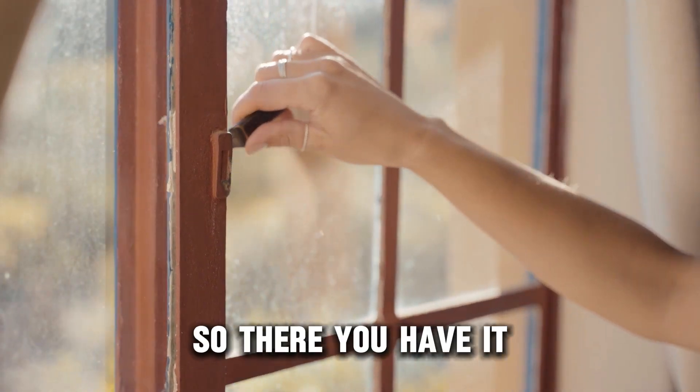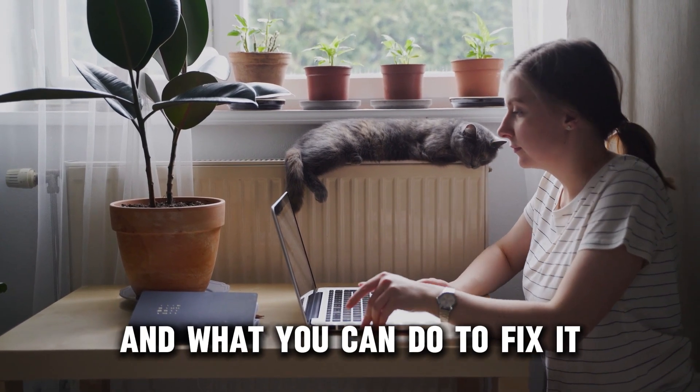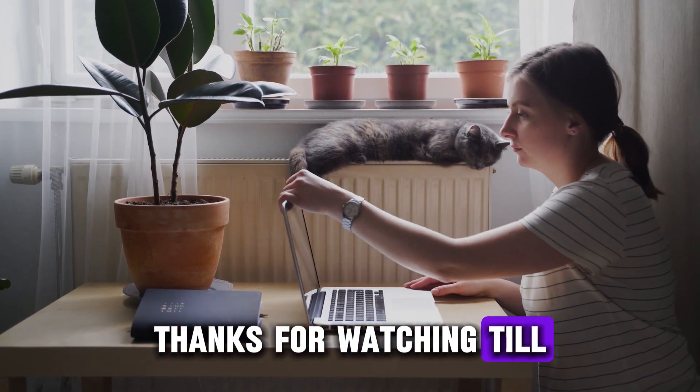So, there you have it. That's why your ceiling is sweating and what you can do to fix it. Thanks for watching. Till next time.